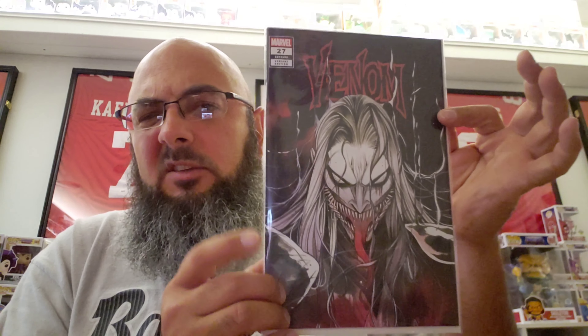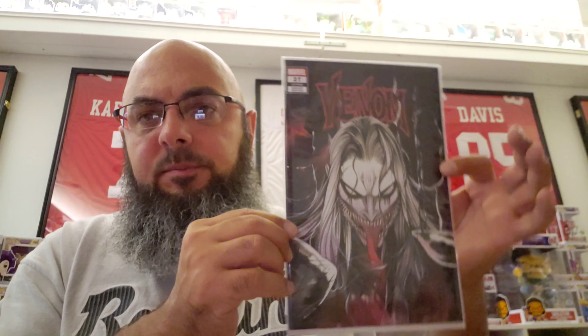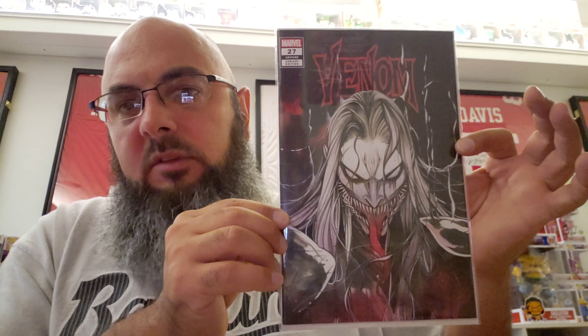Oh yeah — Peach Momoko Venom 27, this was the trade dress. I actually wasn't online when they went live so I missed out on the virgin set, but I was still happy to pick it up. The condition on it looks amazing — corners are sharp, no spine ticks, bends, or creases. Frankie's doesn't guarantee any grade, but they really try to get the best they possibly can, and if everything comes back damaged they send them back for replacements.